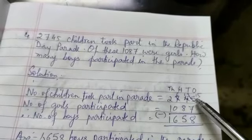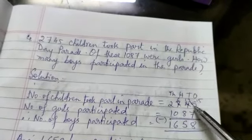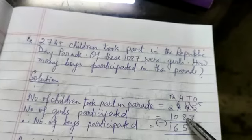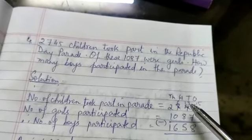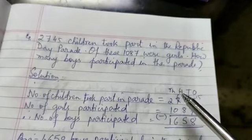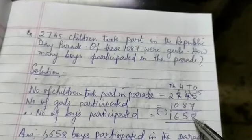7 is greater than 5, so you borrow 1 ten. 4 tens becomes 3 tens and 1 ten changes to 10 ones. So 10 plus 5 is 15; 15 minus 7 is 8 ones. This has become 3 tens, which is less than 8 tens, so you borrow 100. 700 becomes 600 and 100 changes to 10 tens. 10 plus 3 is 13; 13 minus 8 is 5 tens. Write 5 in the tens column. 6 minus 0 is 600. And 2 minus 1 is 1,000. Your answer is 1,658.